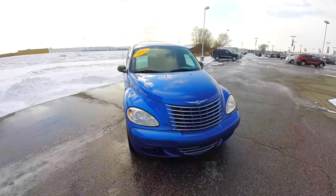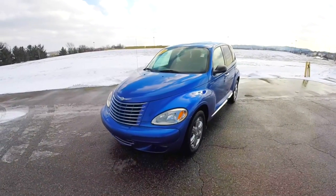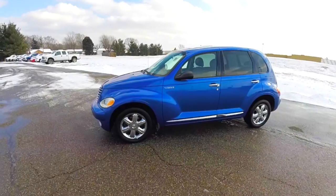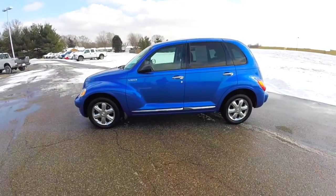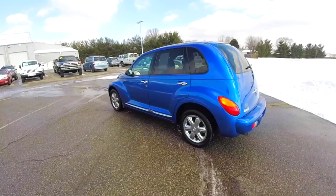Hello everyone, today we're going to take a quick walk around look at this 2003 Chrysler PT Cruiser Limited Edition. This PT Cruiser is an electric blue pearl coat, with a dark slate leather interior with the preferred suede accents.